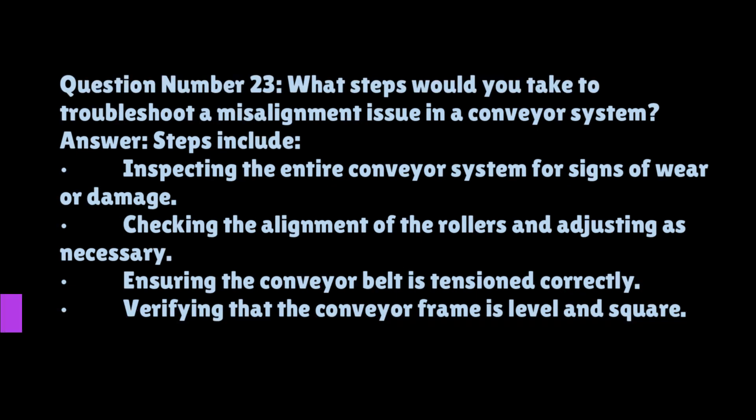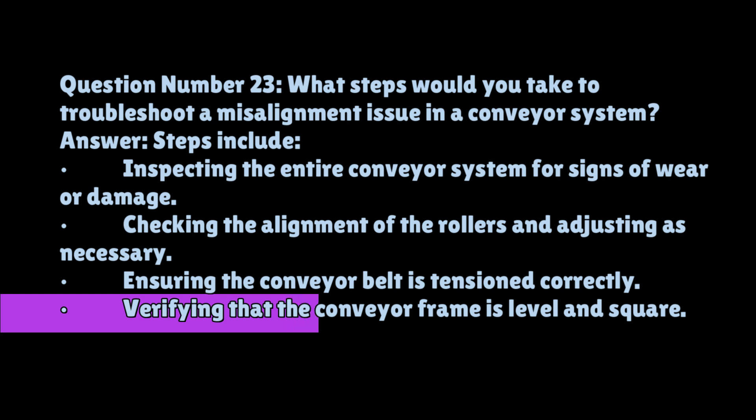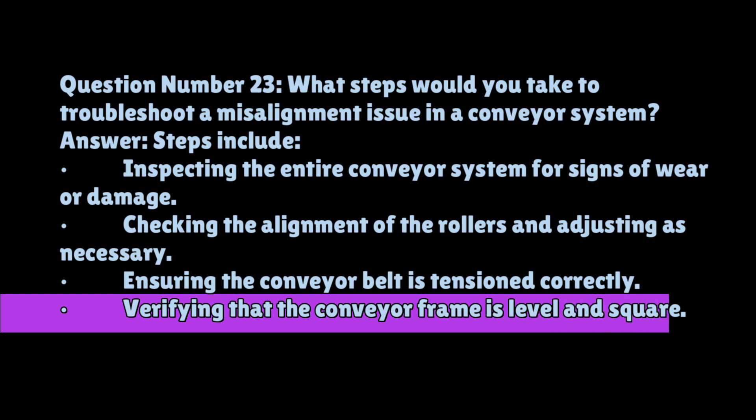Question number twenty-three: what steps would you take to troubleshoot a misalignment issue in a conveyor system? Steps include inspecting the entire conveyor system for signs of wear or damage, checking the alignment of the rollers and adjusting as necessary, ensuring the conveyor belt is tensioned correctly, verifying that the conveyor frame is level and square, and running the conveyor to confirm the alignment issue is resolved.